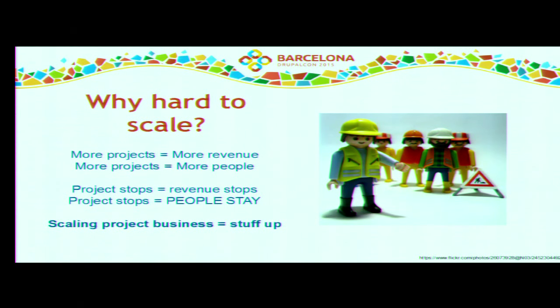Why is it hard to scale? If you have a new project and want an additional one, you always need to add new headcount. New headcount is good, but it's very expensive and unpredictable. More projects means more revenue, but also higher expenses and more people. If the project stops, revenue stops, but people remain in the company. If you work with freelancers, contractors, or partner companies, that's a bit more predictable and scales better, but it's also risky because you rely on the availability of your partners.